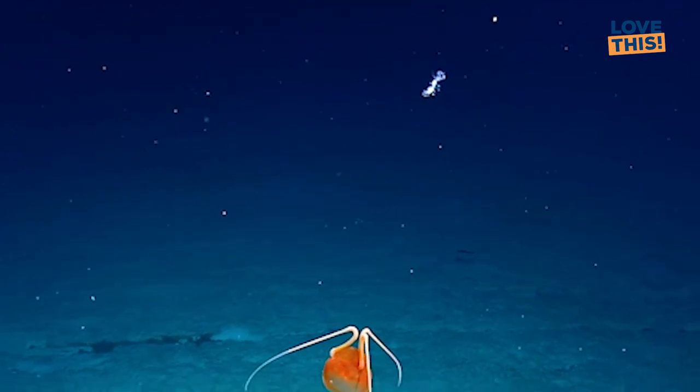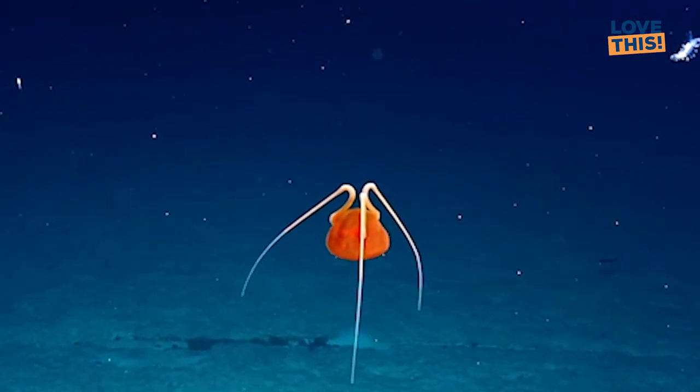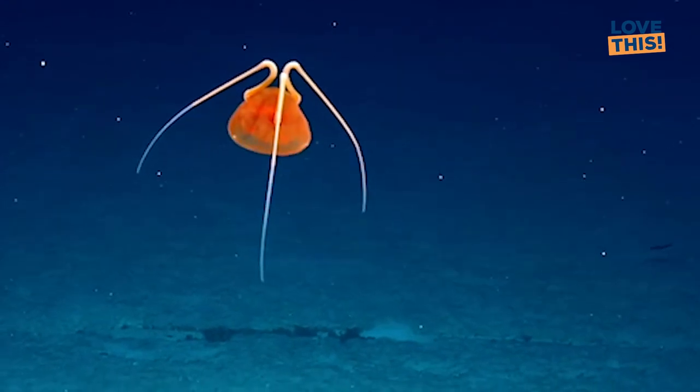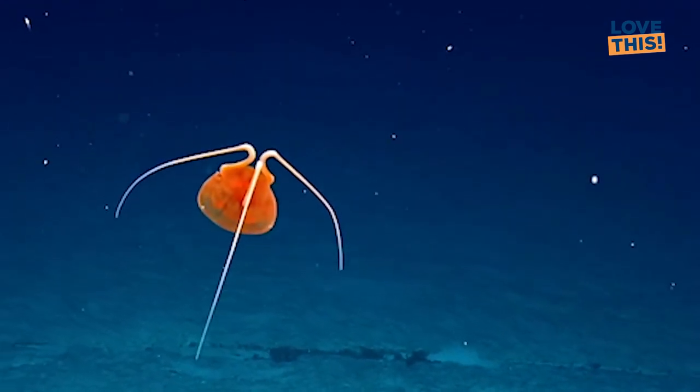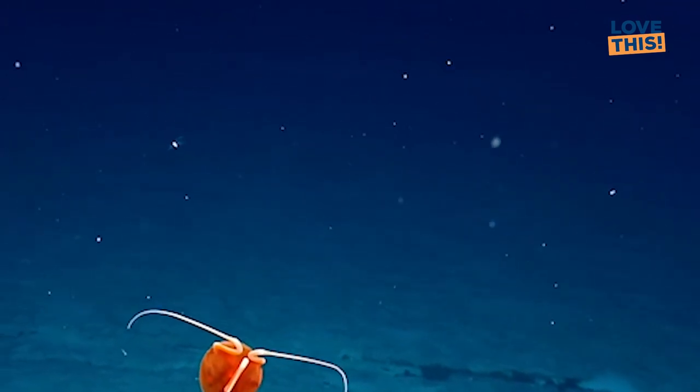Oh my gosh, and then something else — a sea cucumber! Yeah, this is odd. I have no idea what it is.